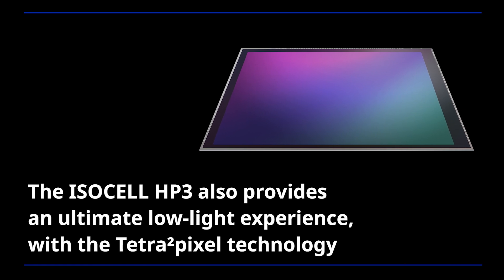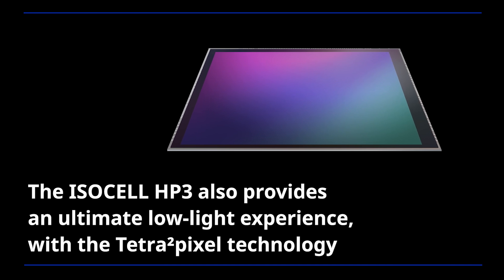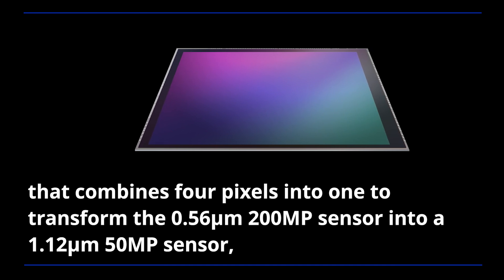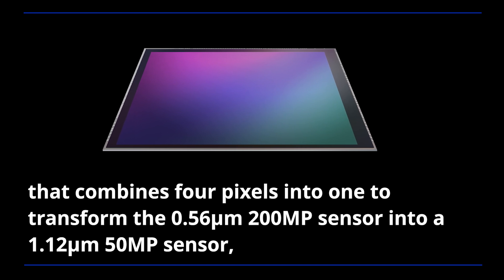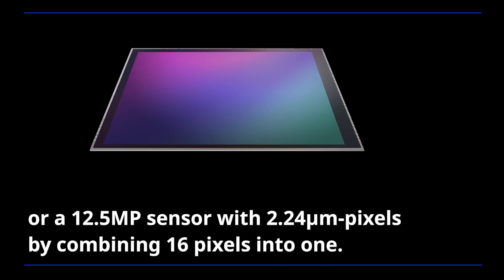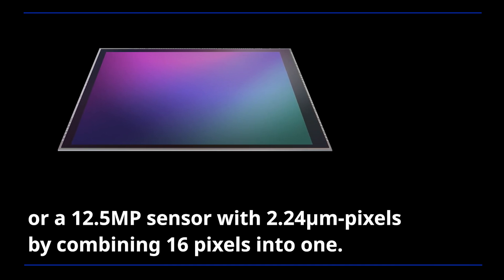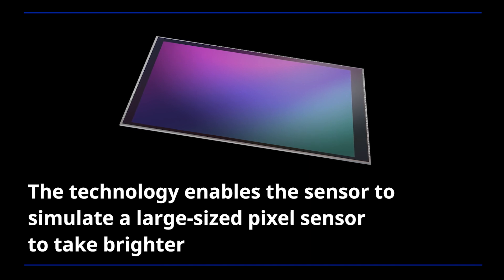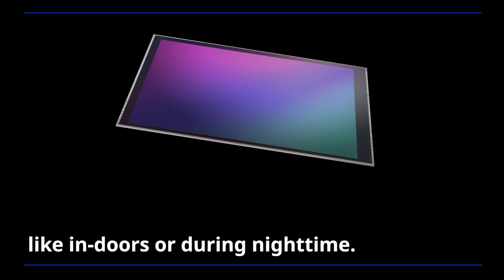The ISOCELL HP3 also provides an ultimate low-light experience with Tetra Squared Pixel technology, which combines 4 pixels into 1 to transform the 0.56-micrometer 200-megapixel sensor into a 1.12-micrometer 50-megapixel sensor, or a 12.5-megapixel sensor with 2.24-micrometer pixels by combining 16 pixels into 1. This enables the sensor to simulate a large-sized pixel sensor to take brighter and more vibrant shots even in dimmed environments like indoors or during nighttime.